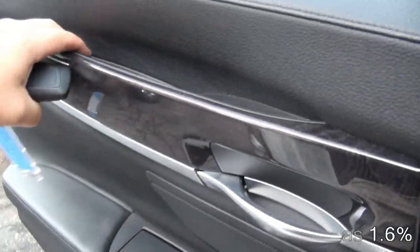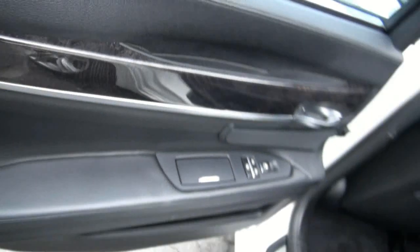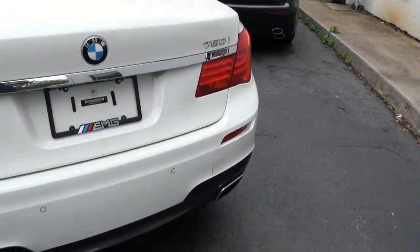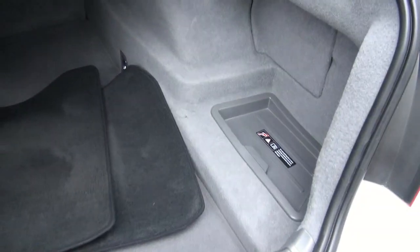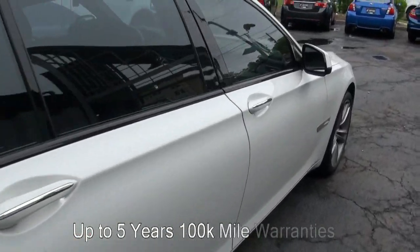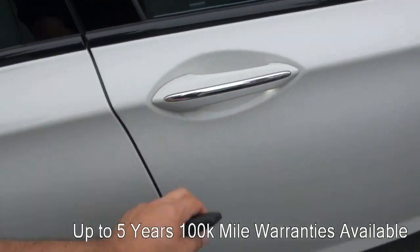It has a black headliner and electric shades all the way around. Just look at the doors — the way they created them, the way they shut, is very sharp. There are LEDs underneath there, and it has soft-close doors.